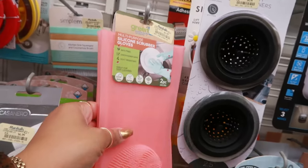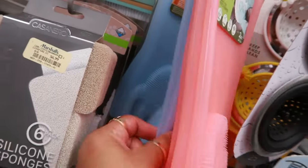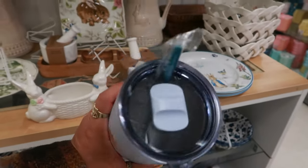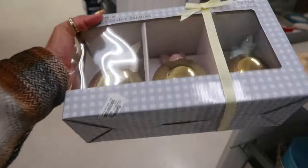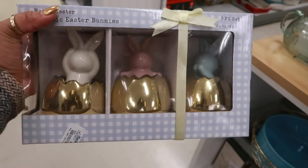Silicone scrubber gloves — $6. You get two and there's even purple or blue, whatever you want. This is pretty — Peter Rabbit for $13. I just like the pictures on it. $13 for ceramic Easter bunnies in the little gold eggs. Those are cute.